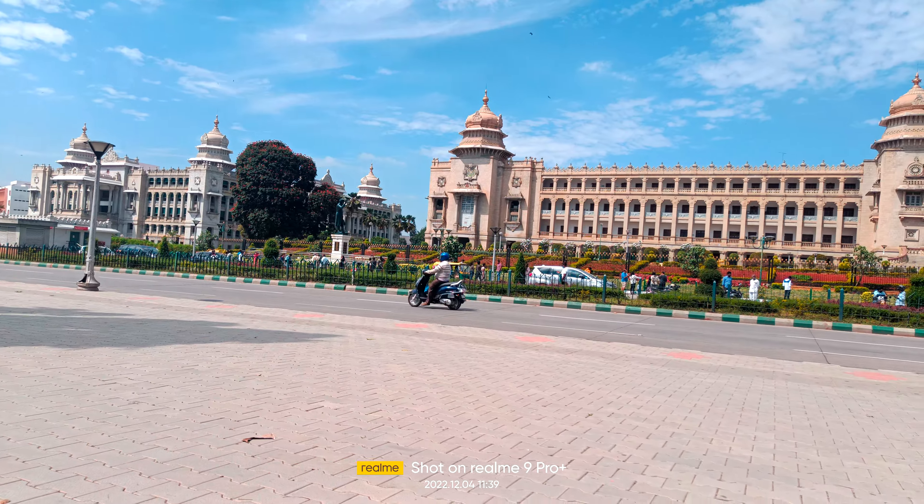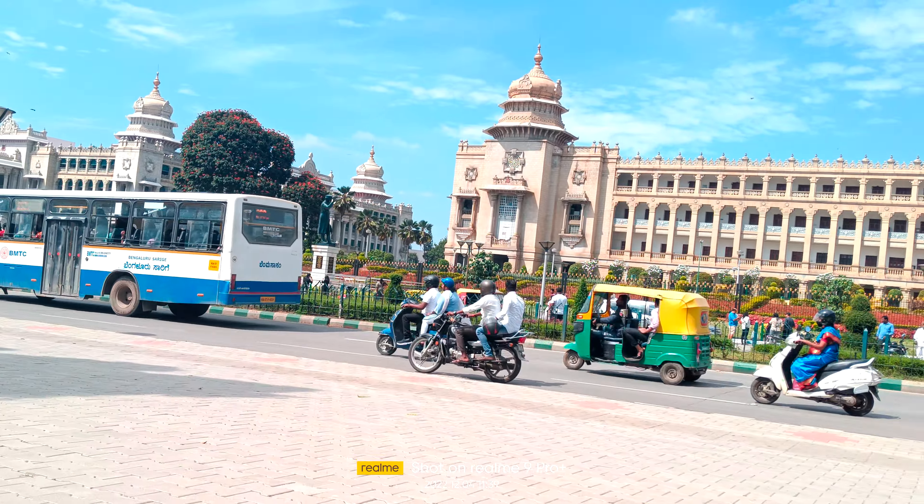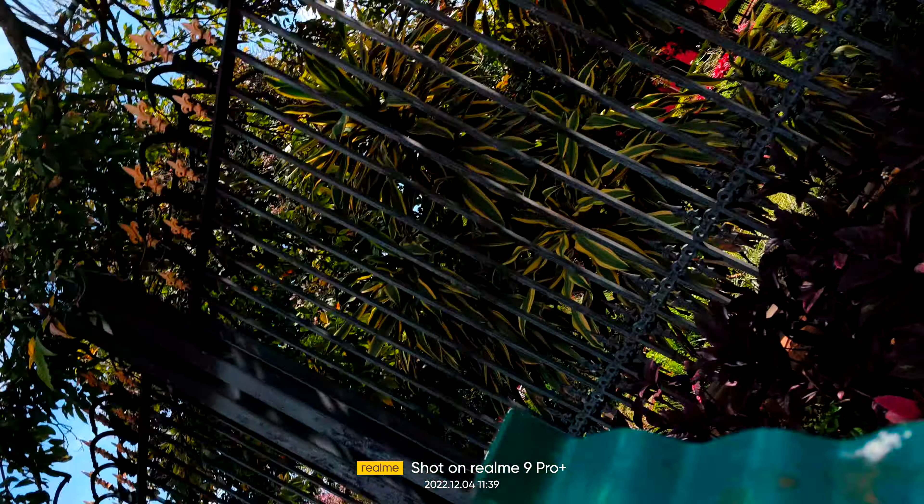There is a Gandhi statue, but you can't see it from here. If I can go to that side, you can see it. Behind me is a High Court — it's a red building, actually.